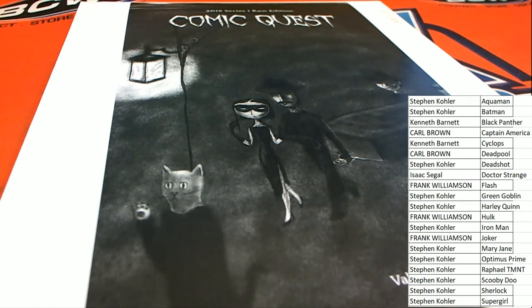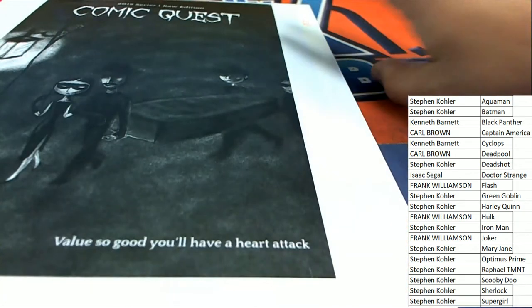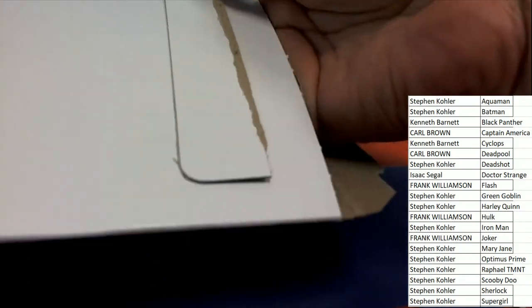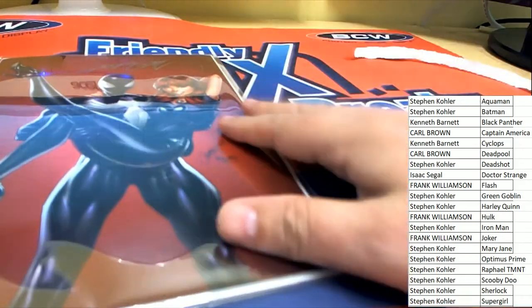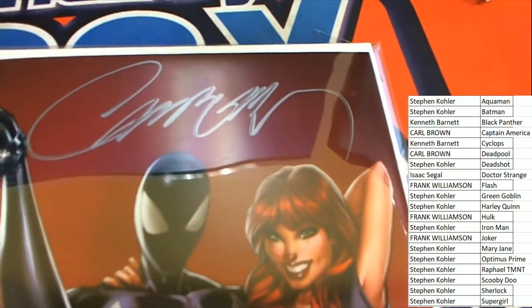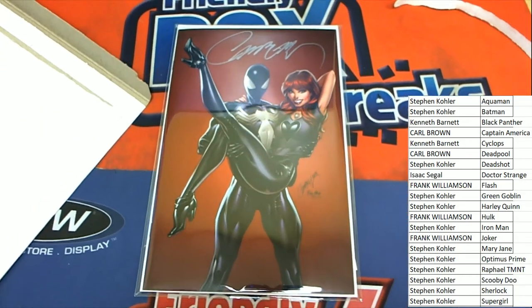Good luck, everyone, in Comet Quest. What's it going to be? Oh my — another autographed hit coming out of the break. J. Scott Campbell autographed hit.